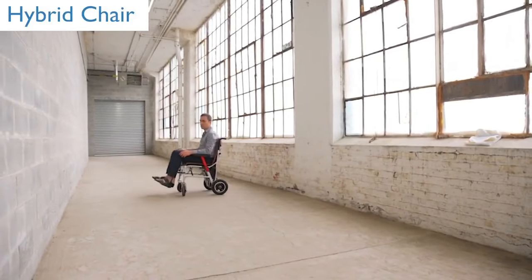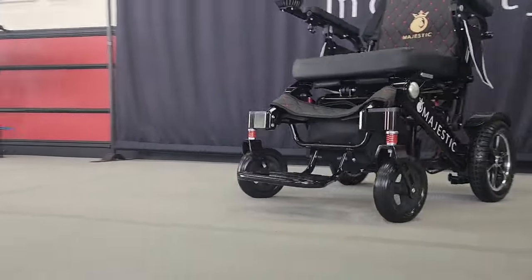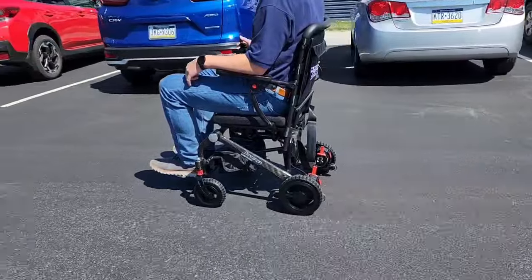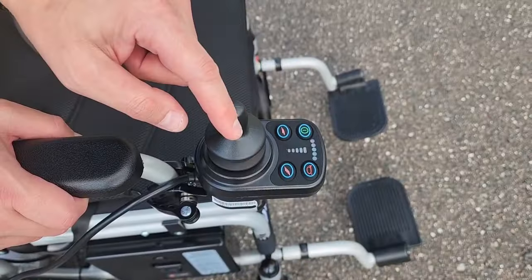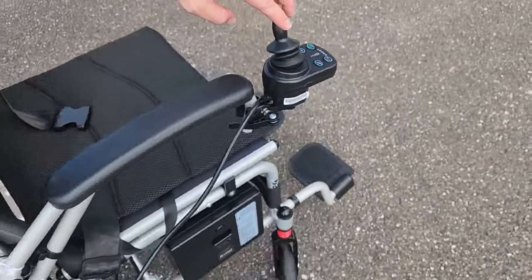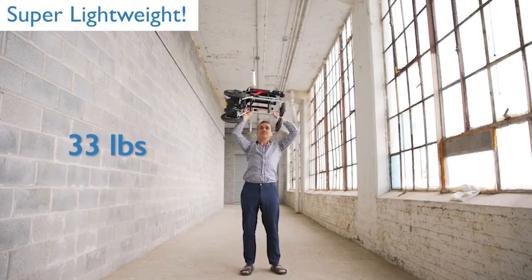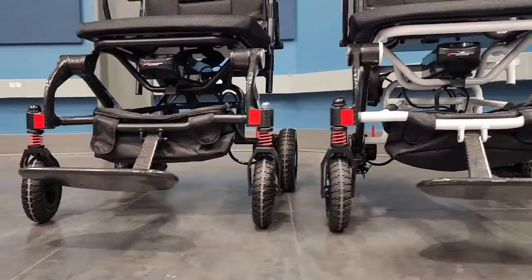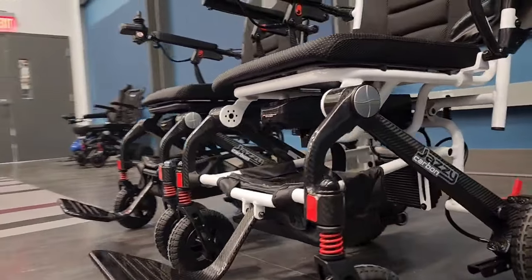Today we are going to dive into our top picks of the best folding electric wheelchairs of 2024. Each model we've selected for this video stands out for its innovative features, exceptional comfort, robust performance, and legendary brands that we offer. From ultra-compact lightweight designs to powerhouse performers, we've curated a list that promises to cater to every need and preference. So sit back, relax, and let's explore these folding power wheelchairs of 2024. Discover which wheelchair can transform your life, offering you the freedom and flexibility that you deserve.